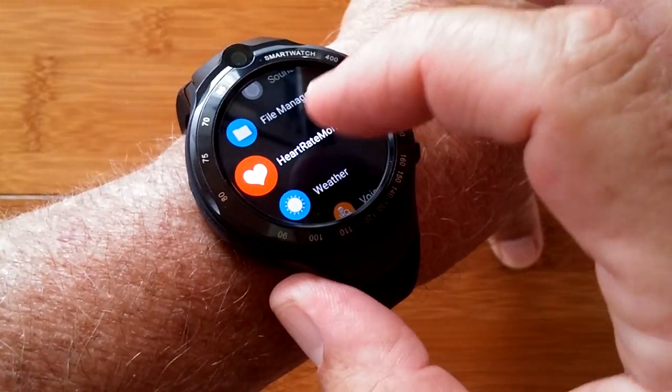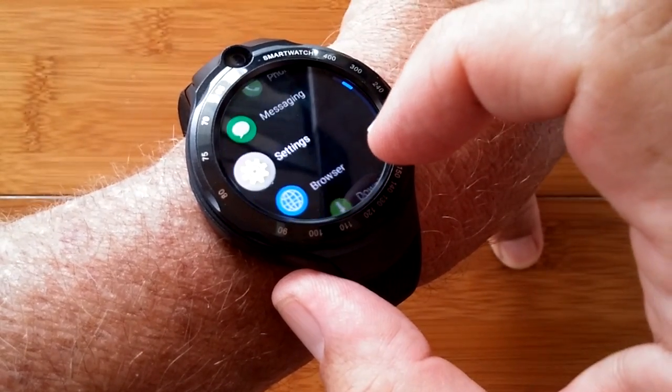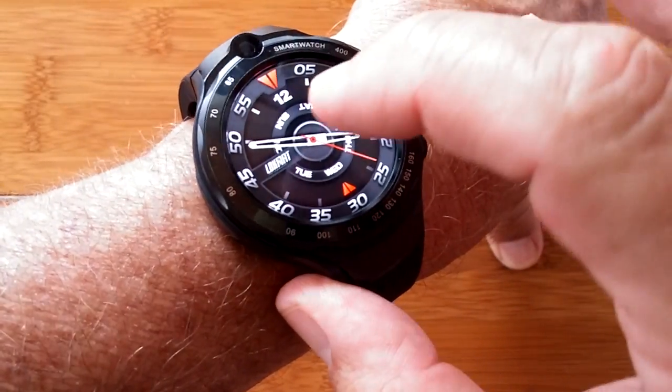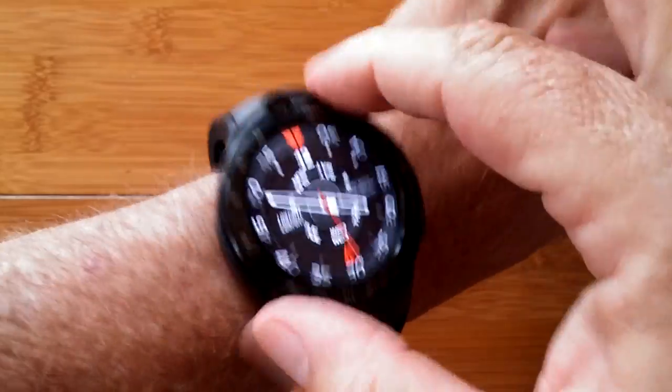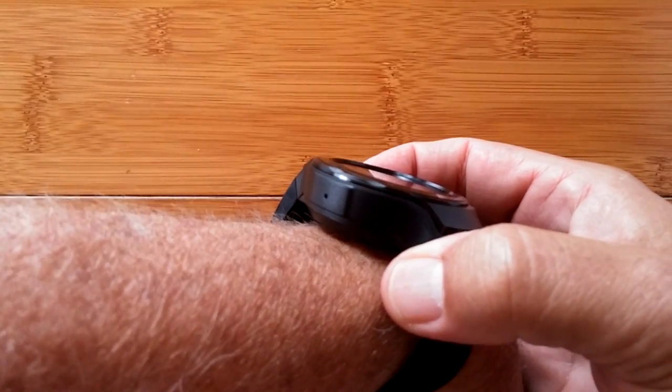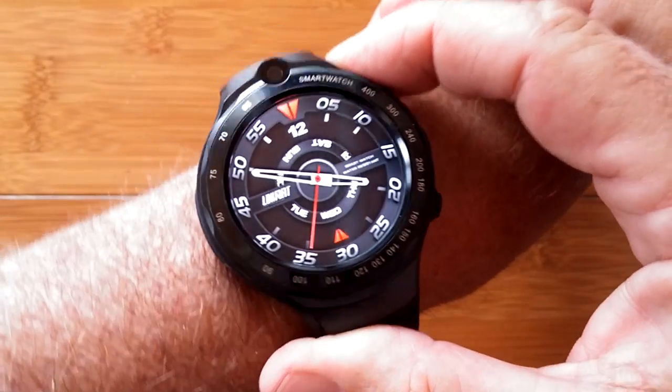You've got all this activity. You've got plenty of space — 1GB of RAM, 16GB of memory, and multiple watch faces. It's really a sweet thing with a TPU non-removable band. This is the Lockmat LOK02. Check it out!